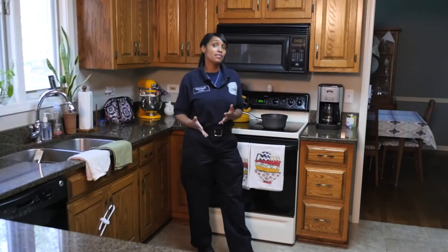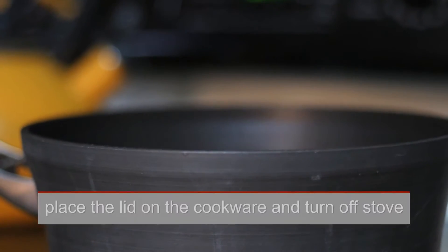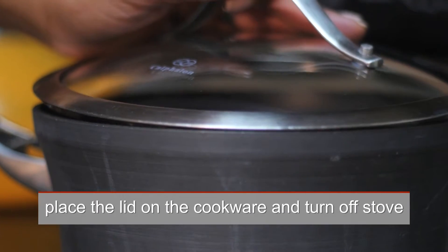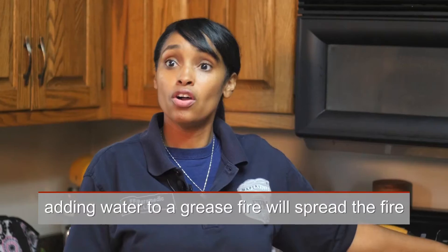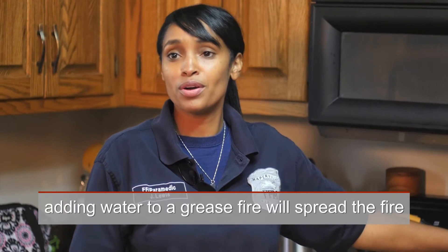Never leave a kitchen unattended when you're cooking, especially when you're cooking with grease and oils. But in the event of a grease fire, what you want to do is take the lid and place it on the pot and then turn off the stove. Never ever put water on a grease fire. You can use an extinguisher or call 911.